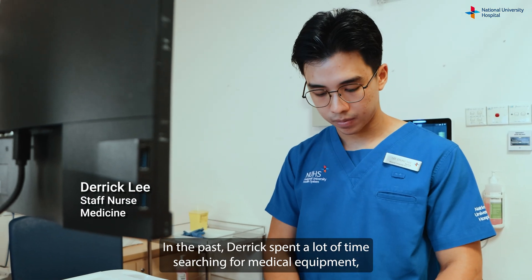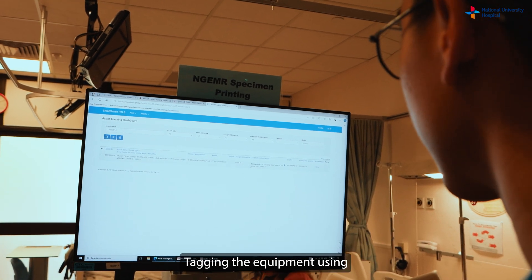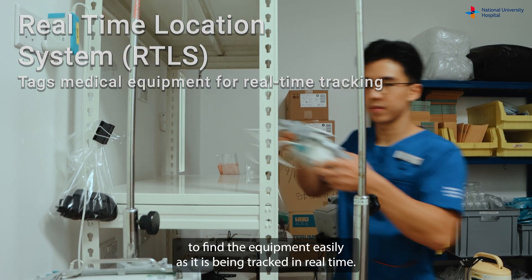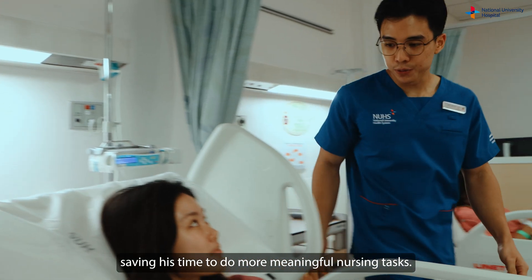In the past, Derek spent a lot of time searching for medical equipment, which is frequently moved around for use at different beds. Tagging the equipment using the real-time location system, RTLS, enables Derek to find equipment easily as it is tracked in real time, saving his time for more meaningful nursing tasks.